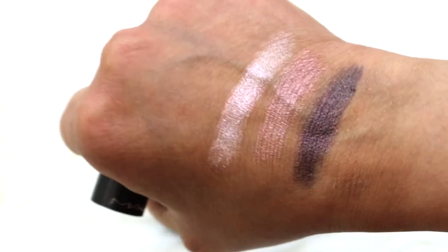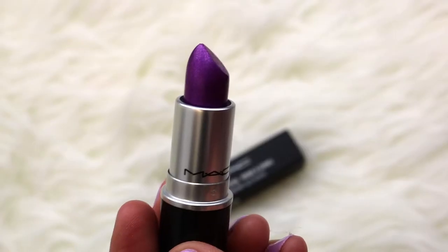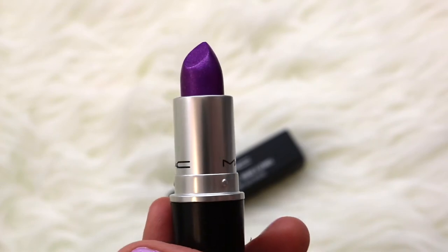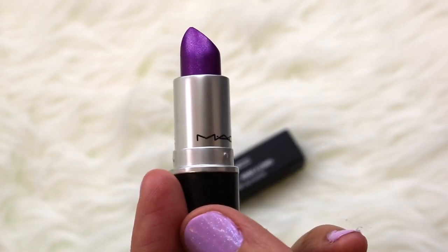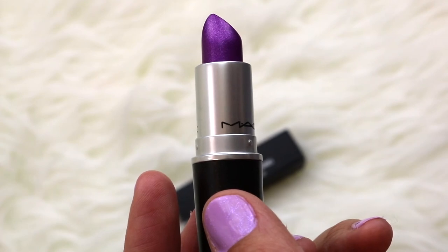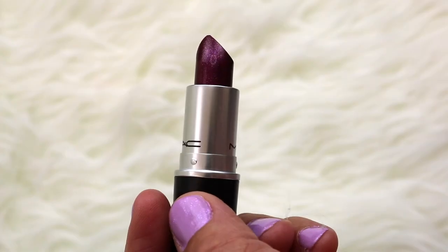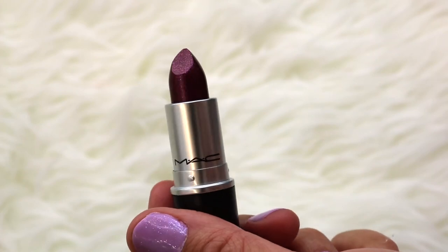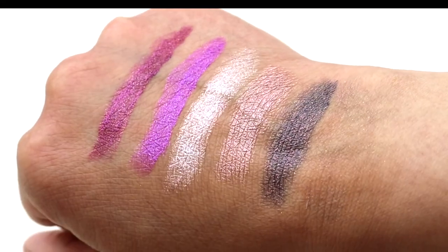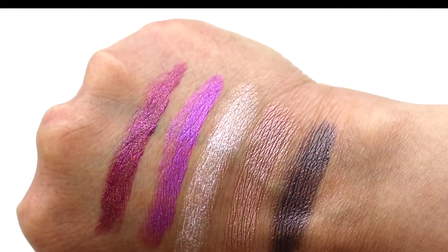The next one is Foiled Rose — this one is a beautiful purple with purple glitter sparkles. I saw these in store, swatched them, and was just like 'gimme gimme gimme.' The last one is Disobedient — this is a true burgundy red with red and kind of silver and gold sparkles. All of those colors are absolutely stunning.